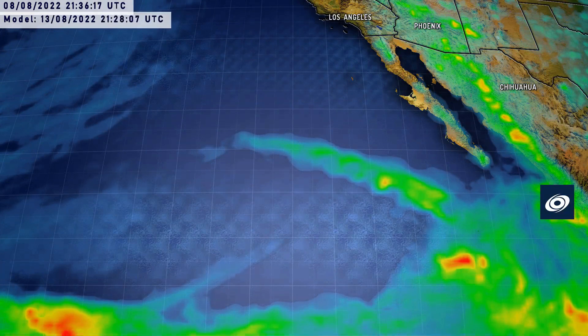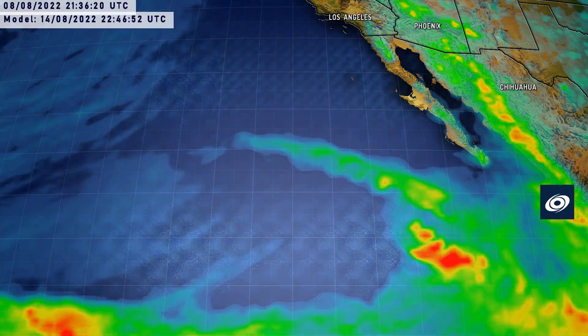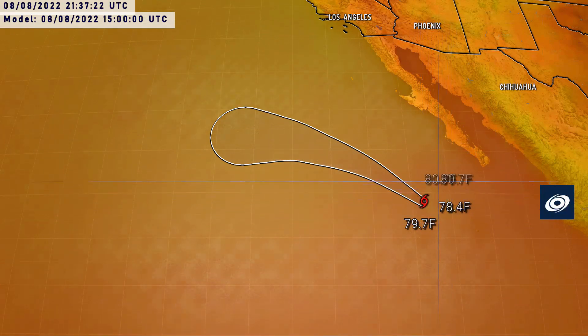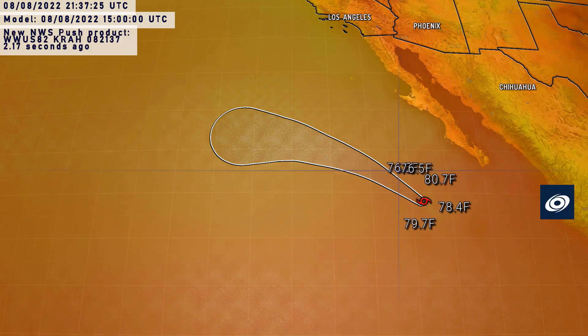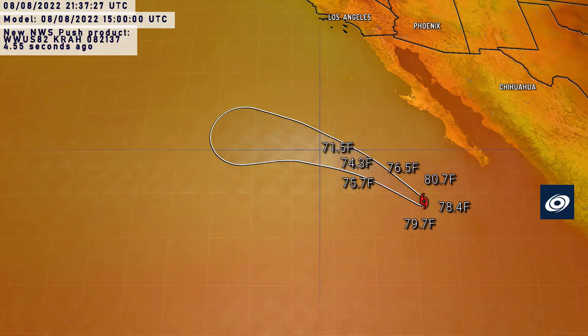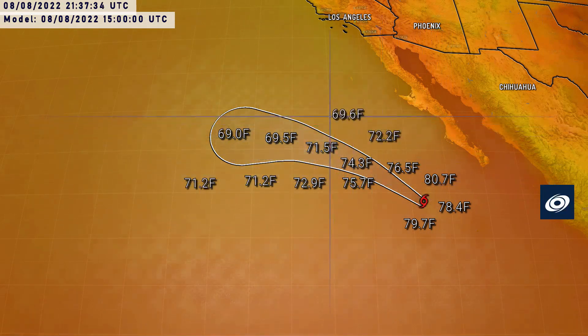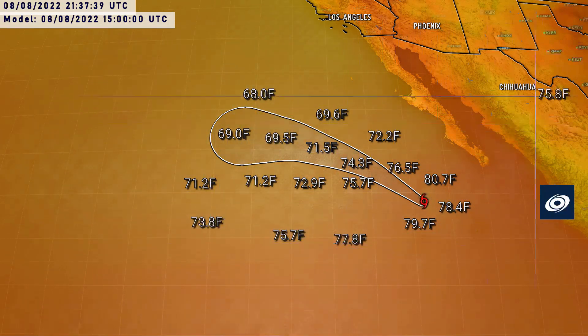The sea surface temperature graphic really demonstrates where we're at with this hurricane. Temperatures around the storm are currently around 26 degrees Celsius (79°F). Looking along the storm's track, temperatures fall into the 60s Fahrenheit — barely 20 degrees Celsius. Sea surface temperatures drop off a cliff when a storm moves over this area of the eastern Pacific, and on either side temperatures fall quickly too. If it had stayed further south, it would have had more of a fighting chance.